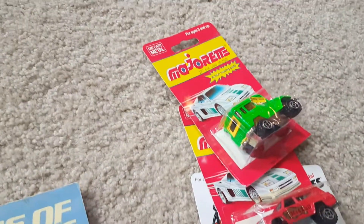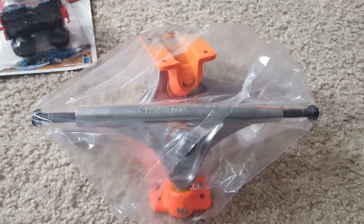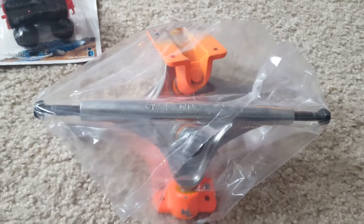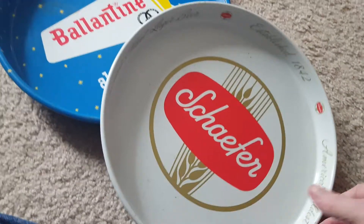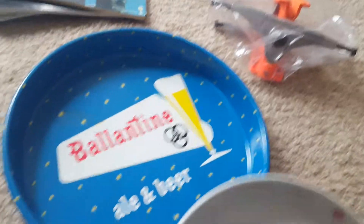These are some 80s die cast — 50 cents a piece, brand new in the package. I also found a neat set of skateboard trucks from the 70s or 80s, $4 for the pair. I remember using these when I was a kid, so I'm hoping those are good. Over here a couple of nice beer trays, only $2 a piece. They are original with a little bit of rust and a couple of dents, but for $2 each I think I made a good find.